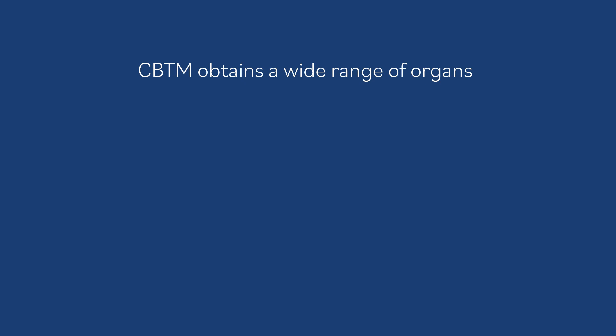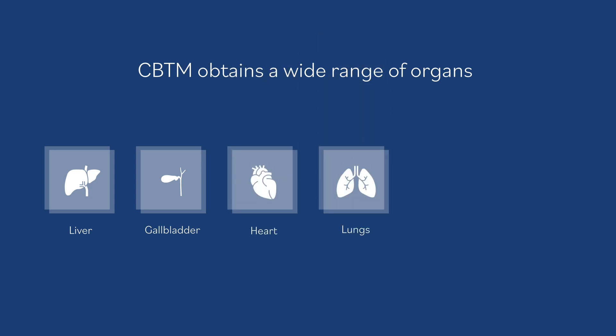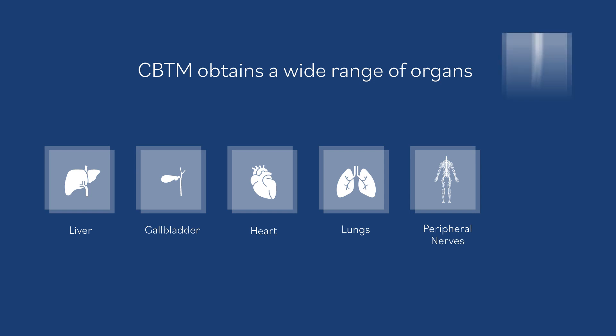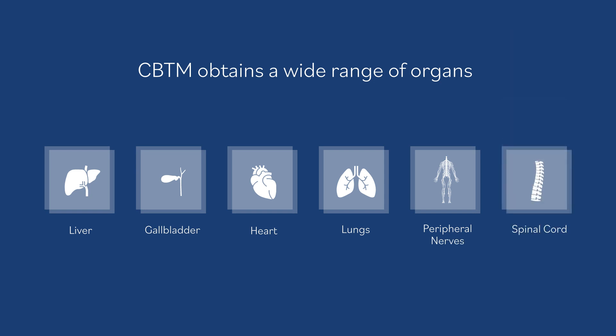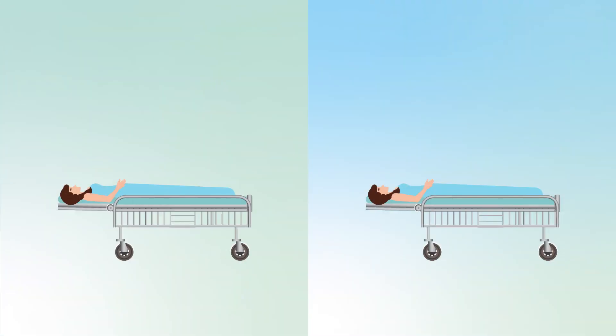Tissues can be traced back, thanks to an anonymized database, to detailed donor demographics and medical, family, and social history. CBTM obtains a wide range of organs including abdominal organs such as the liver and gallbladder, thoracic organs such as the heart and lungs, and also nervous tissue such as peripheral nerves and spinal cord. Tissues are only obtained for research that is already planned in a prospective manner.